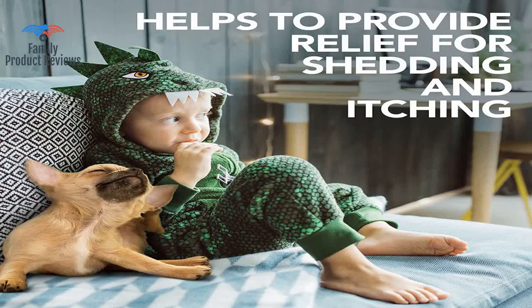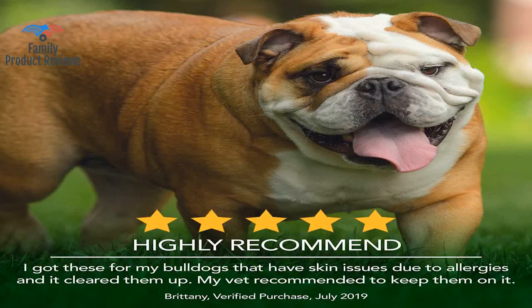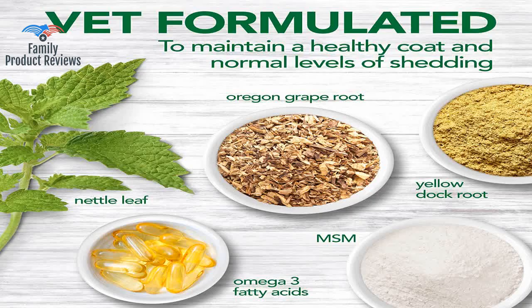This is a great product. My dog stopped shedding, her coat looks great, she stopped scratching, and she seems happier. She is shedding a little now but the itching is easing up, and that is the main reason for trying the product.